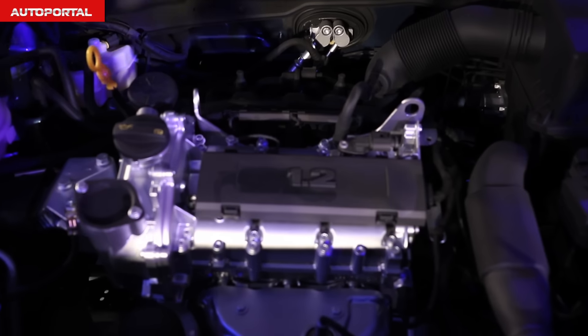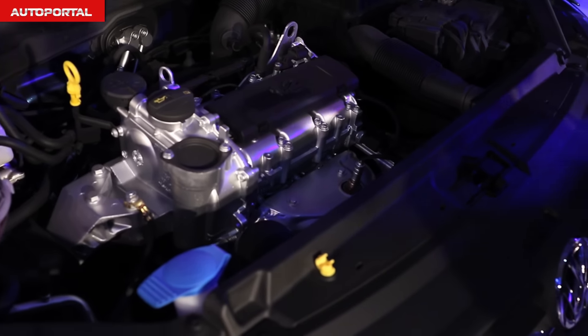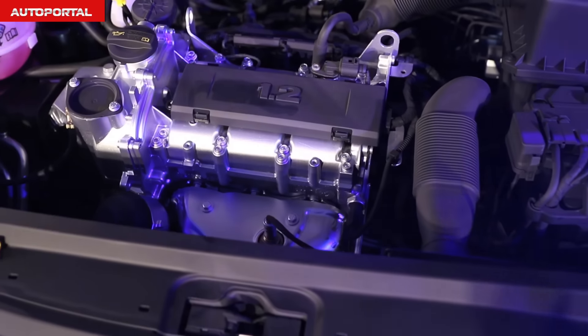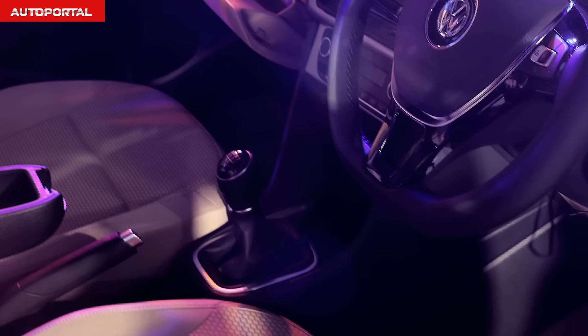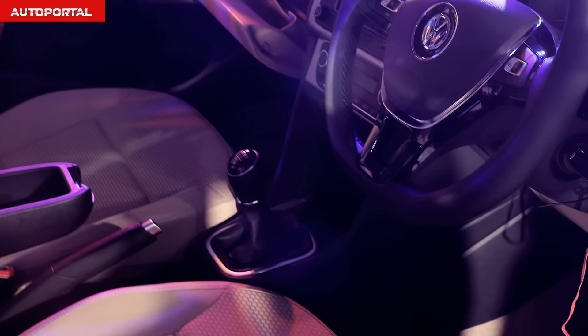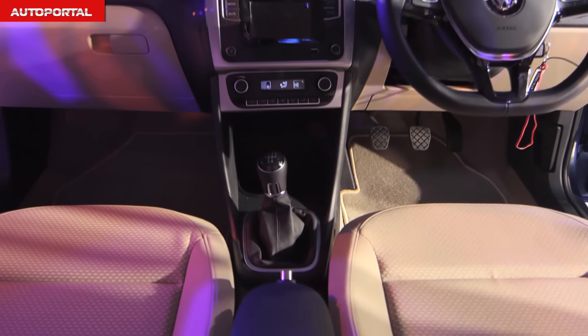Engine options include the 1.2-litre 3-cylinder petrol as well as the 1.5-litre 4-cylinder diesel from the VW Polo. In terms of gearboxes, there will be a 5-speed manual gearbox as well as a 7-speed DSG automatic on the 1.5 diesel.